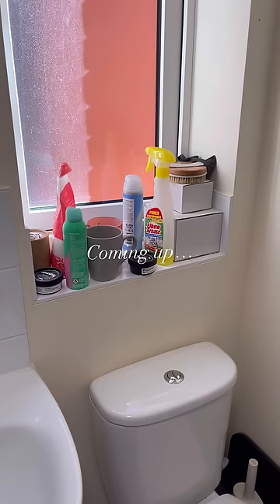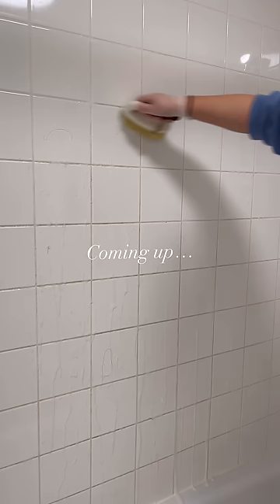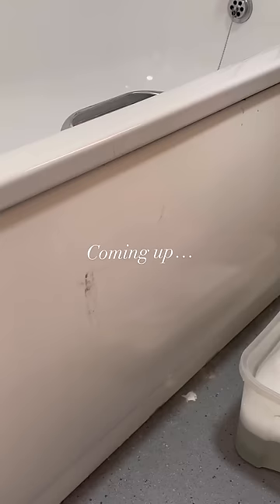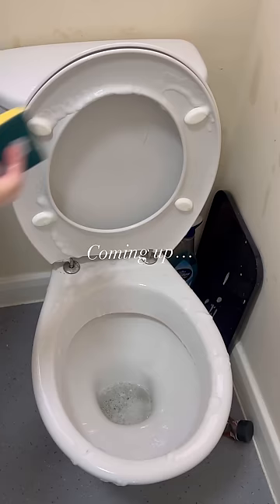In today's video we're carrying on with Declutter January and giving the bathroom a bit of a reorganise as well as a deep clean. Any vertical format videos were originally filmed for TikTok but I like to post them here too so people who don't have that app can still watch. It's a bit of a short one today but I hope it will tide you over while I finish my huge kitchen declutter. So let's get into it.